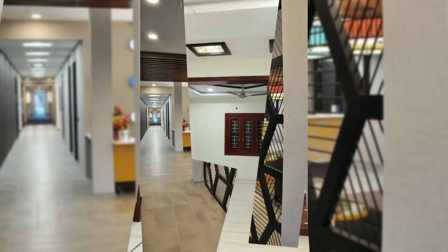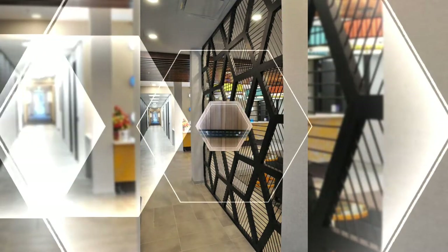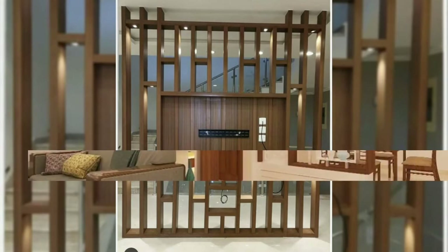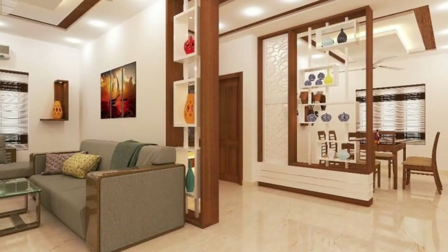9. Install a sliding glass screen. A sliding or frosted glass screen adds a visually stunning appeal to your rooms and also maintains privacy. You can transform your extra space into a cozy working or reading room.